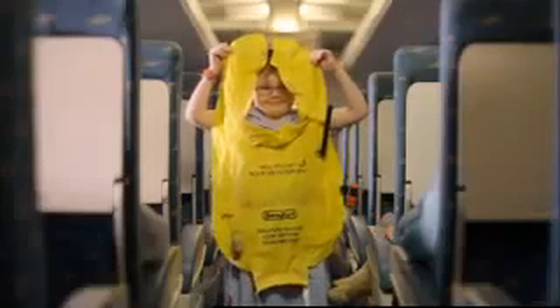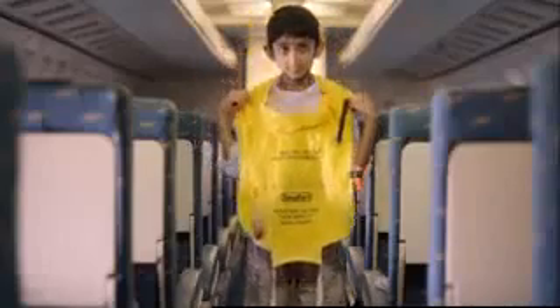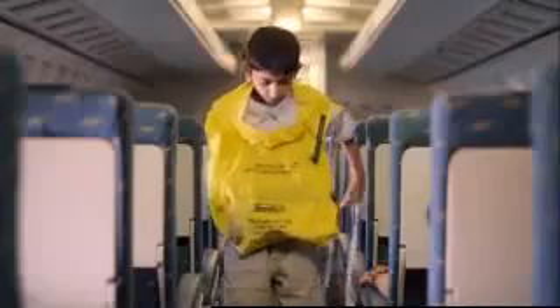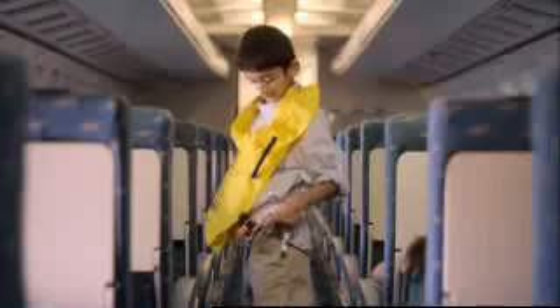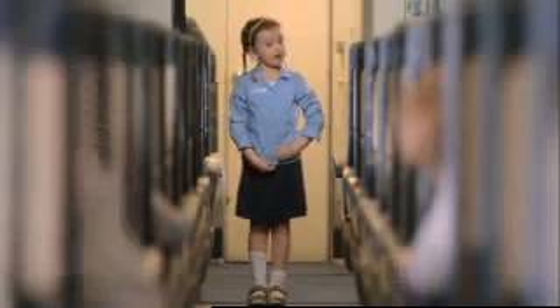Your life jacket is located under your seat or beneath your central armrest. When instructed, place it over your head. Pass the tapes around your waist and tie securely in a double bow on your left side. Do not inflate your life jacket until you are outside the aircraft. To inflate, pull the red toggle sharply downwards.